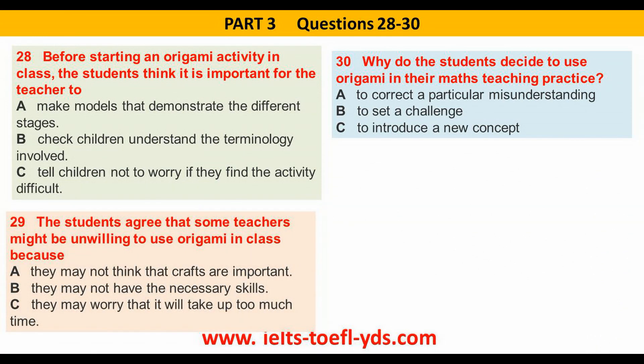Before you hear the rest of the discussion, you have some time to look at questions 28 to 30.